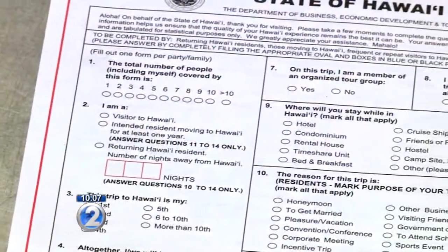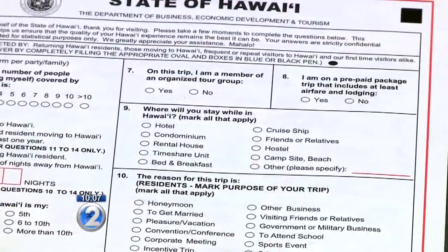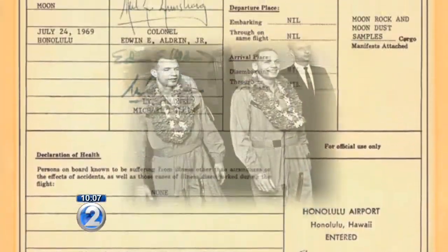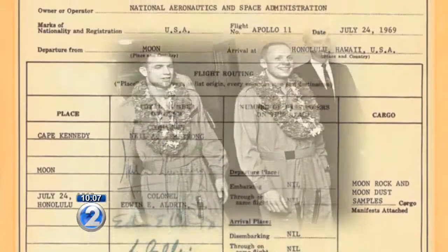The ag form has been around in one form or another for a really long time. Here's the declaration when the first men on the moon passed through Honolulu. People follow the rules in varying degrees.